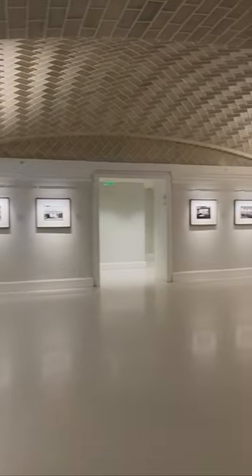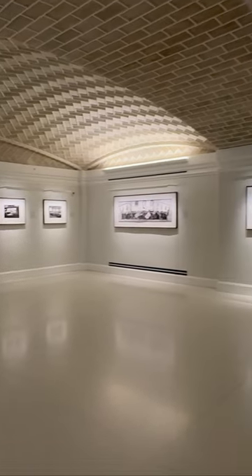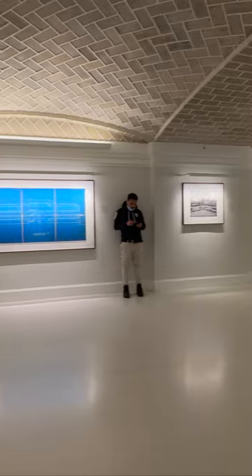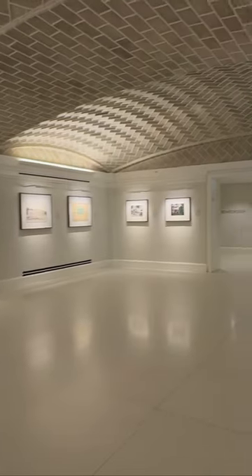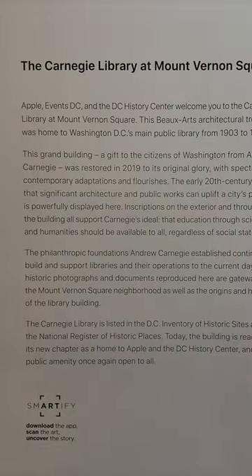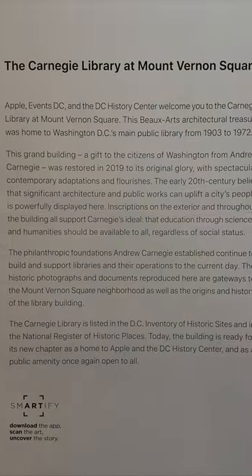At the bottom, you enter a minimalist space with a vaulted Guastavino ceiling, clad in terracotta tiles. Here, the Carnegie Gallery consists of a number of photographs depicting the history of the building.